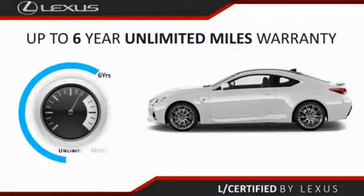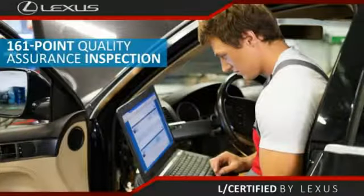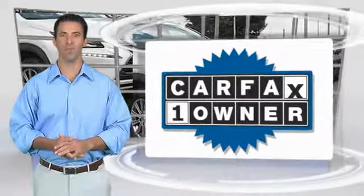Only the best pre-owned Lexus vehicles qualify for the Lexus Certified Pre-Owned program, featuring up to six years of unlimited warranty, roadside assistance, and a 161-point quality assurance inspection — giving you total peace of mind. Ask your dealer for details.